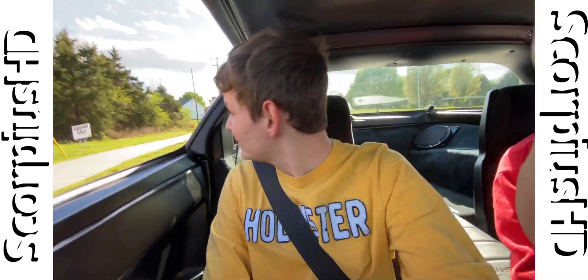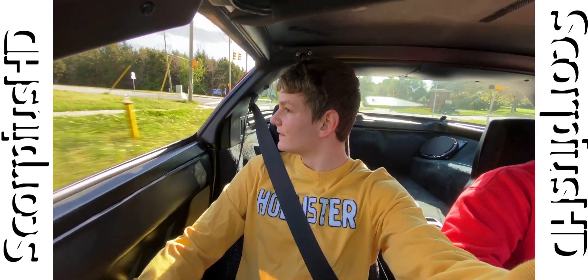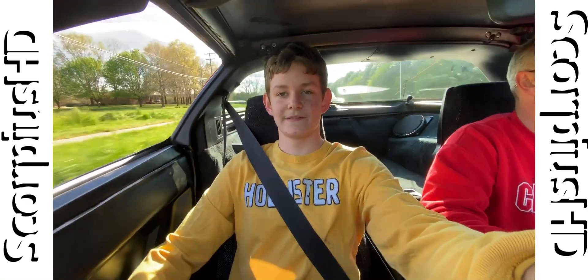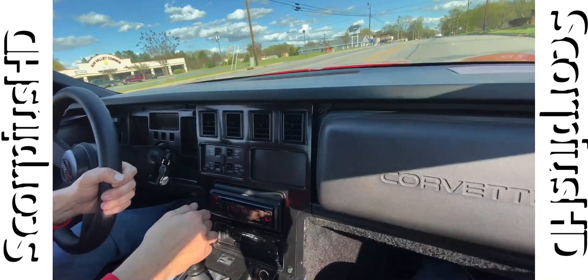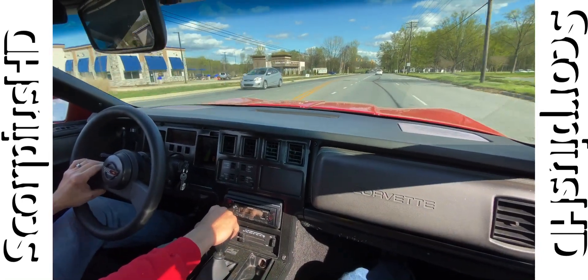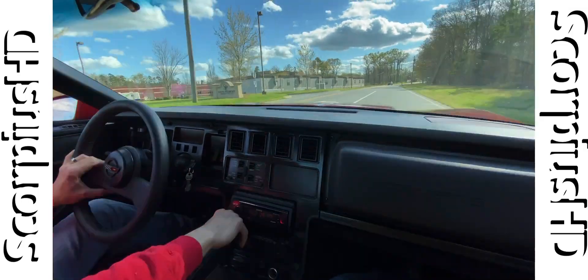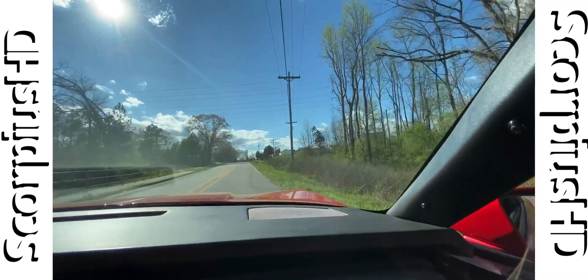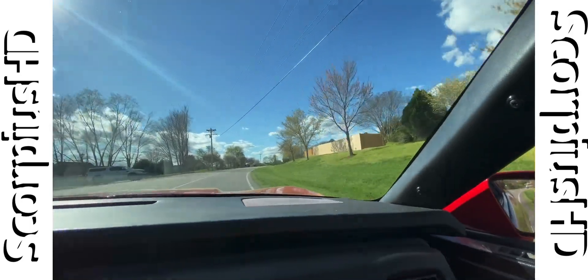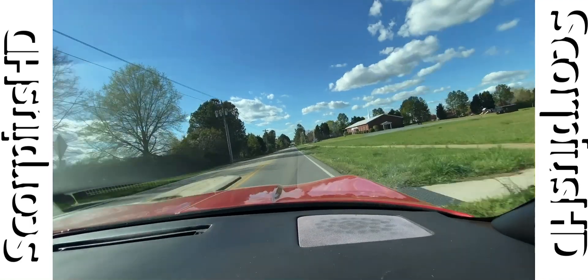Yes — it's finally been about two and a half years. It's a whole lot smoother than it was about two years ago, a whole lot smoother. There's definitely a difference to the sound too — much more different of a sound. It sounds a whole lot better. Sounds how a car should sound. It sounds like the 80s. Feels like the 80s. As an 80s Corvette should be.